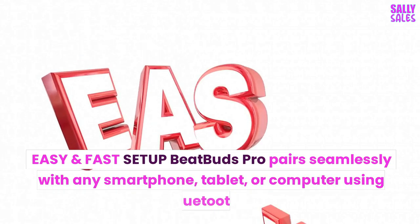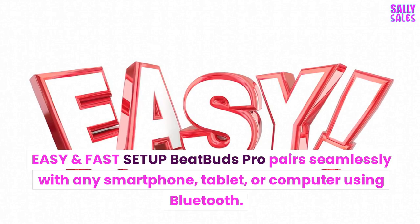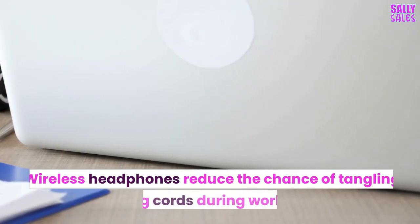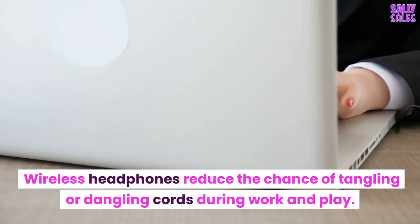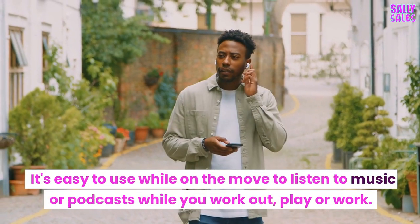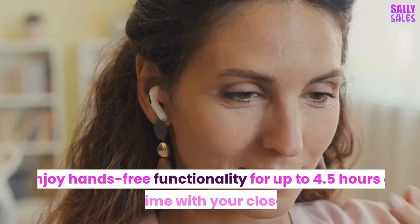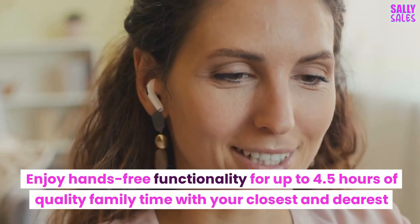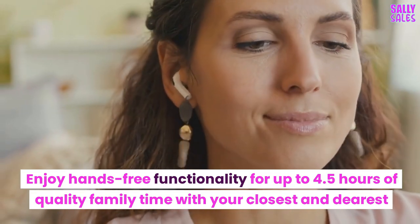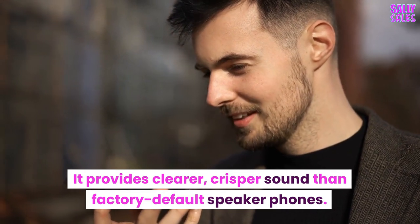Features of BeatBuds Pro: Easy and fast setup — BeatBuds Pro pairs seamlessly with any smartphone, tablet, or computer using Bluetooth. Wireless headphones reduce the chance of tangling or dangling cords during work and play. It's easy to use while on the move to listen to music or podcasts while you work out, play, or work. Enjoy hands-free functionality for up to 4.5 hours of quality time. It provides clearer, crisper sound than factory default speakerphones.